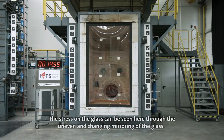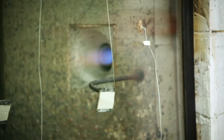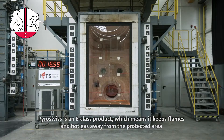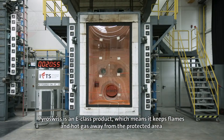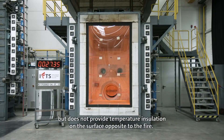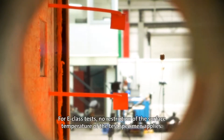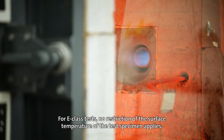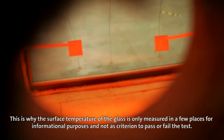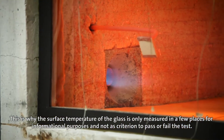The stress on the glass can be seen through the uneven and changing mirroring of the glass. Pyro-Swiss is an E-Class product, which means it keeps flames and hot gas away from the protected area but does not provide temperature insulation on the surface opposite to the fire. For E-Class tests, no restriction of the surface temperature applies; surface temperature is measured in a few places for informational purposes only, not as a pass/fail criterion.